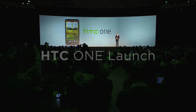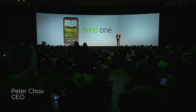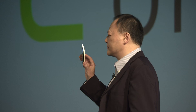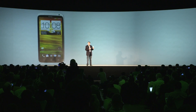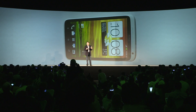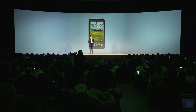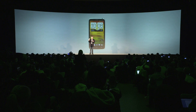Ladies and gentlemen, tonight I'm proud to introduce the HTC One. HTC One has this amazing screen — 4.7 inch, 720p HD. This is very high quality. HTC One is a true super phone that delivers a cutting edge experience.